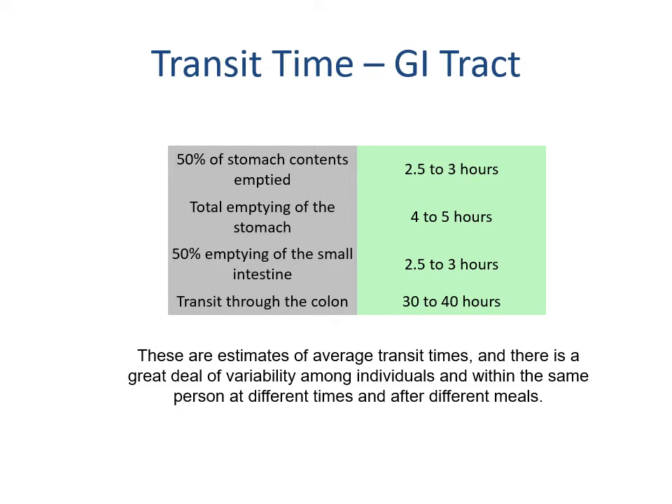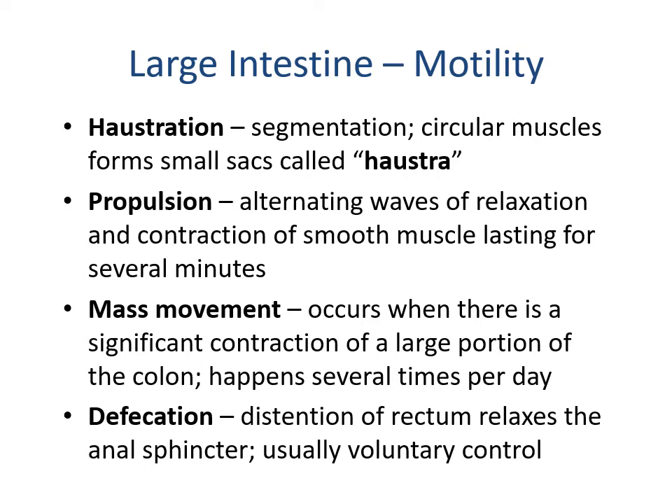These are estimates and averages — depending on the person, their enteric nervous system, and personal transit time, these numbers may differ. The large intestine has haustration or segmentation — circular muscles forming sacs called haustra, which give the large intestine its sausage-like appearance. Propulsion involves alternating waves of relaxation and contraction of smooth muscle lasting several minutes. Mass movement is a significant contraction of a large portion of the colon occurring several times a day. Defecation is distension of the rectum relaxing the anal sphincter, typically under voluntary control unless the patient has incontinence.